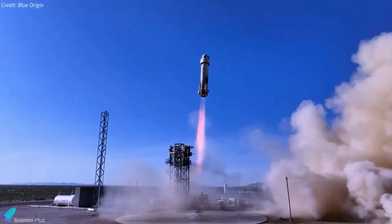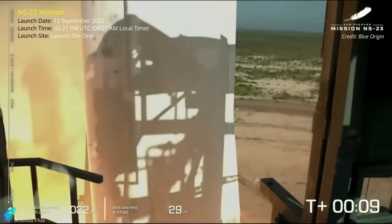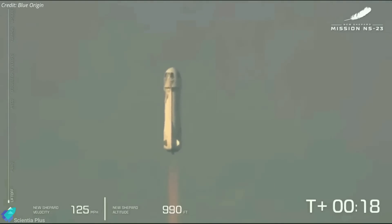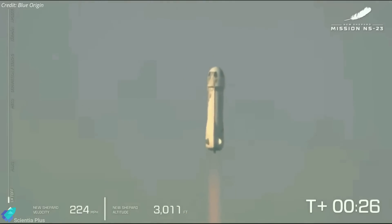Blue Origin's New Shepard rocket suffered an anomaly during an uncrewed space mission on September 12. On Monday morning, a New Shepard suborbital rocket launched on the NS-23 mission, lifted off from launch site 1 in West Texas. The mission wasn't carrying any space tourists on board; instead, it was a cargo flight that aimed to take 36 payloads on a brief tour to suborbital space and back.